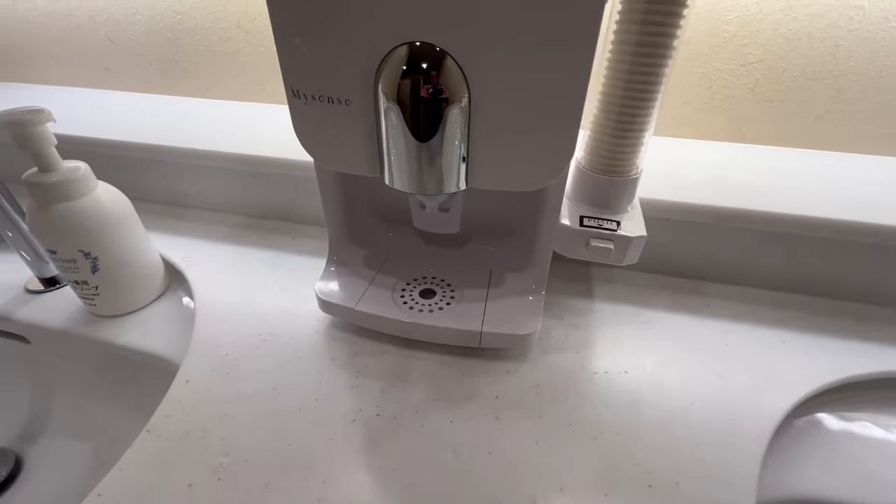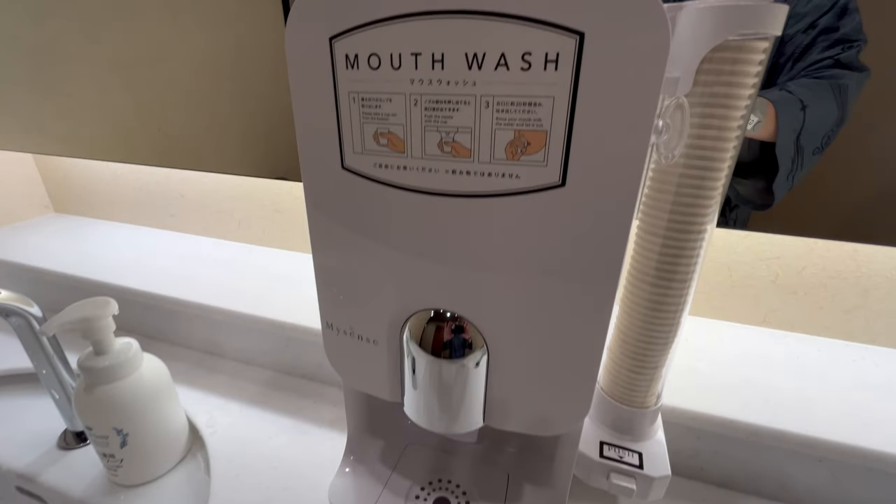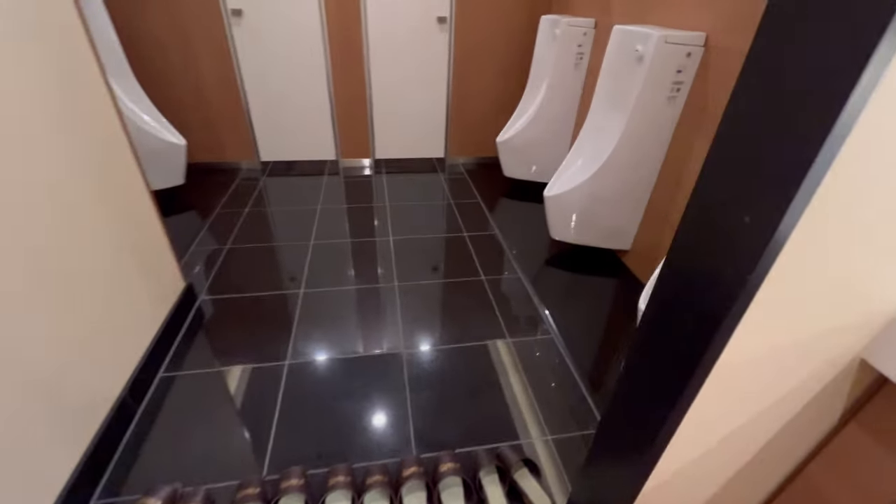Surprisingly, there is a mouthwash machine in the restroom, perhaps for individuals who have taken a brief snooze and need to freshen up.